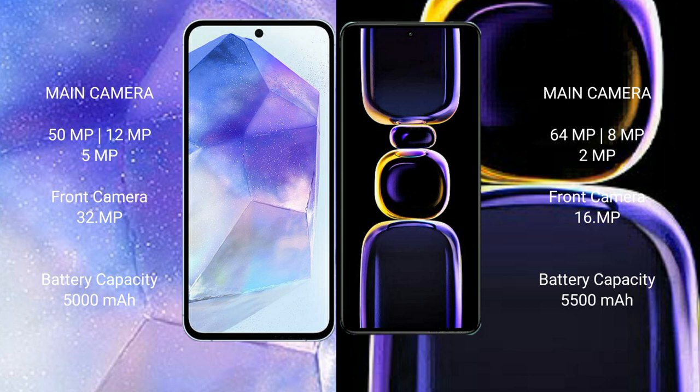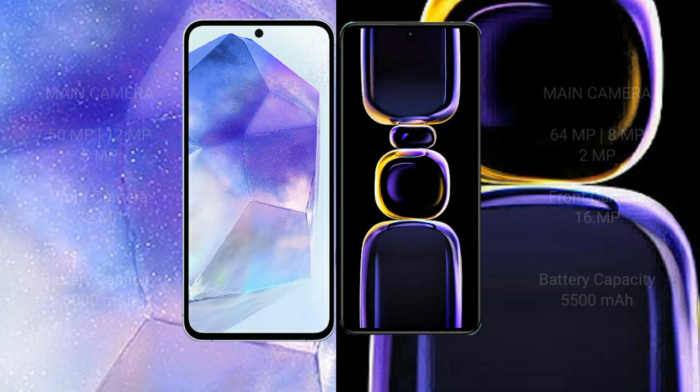Samsung Galaxy A55 has a 5000mAh battery with 25W fast charging support. Redmi K60 has a 5500mAh battery with 67W fast charging support.